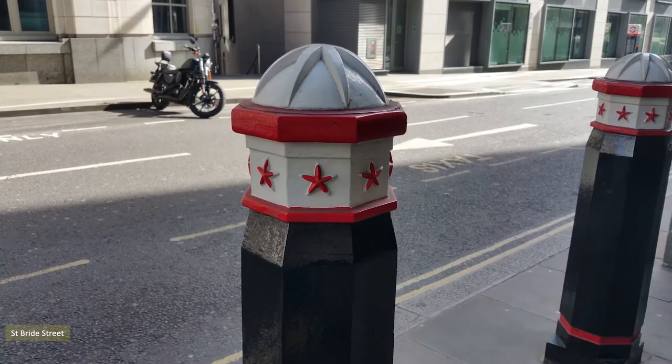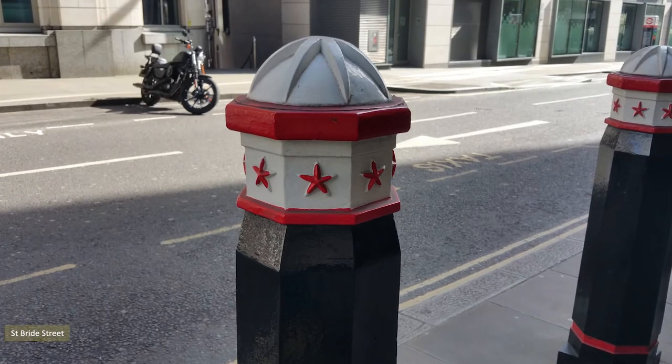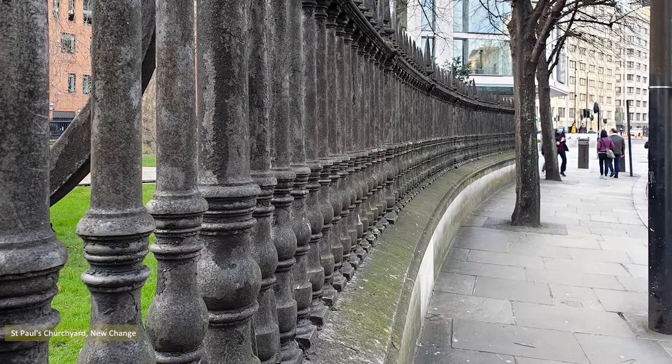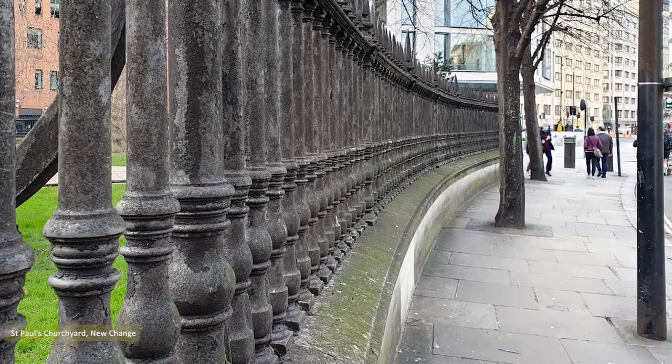The red and white-topped bollards a reminder, should you forget, you're in a financial cesspit. Still, the city's not all bad. These St Paul's Churchyard railings on New Change are wonderful. I adore railings.